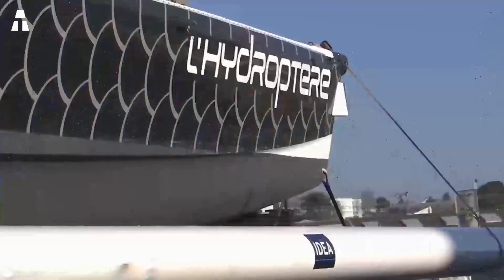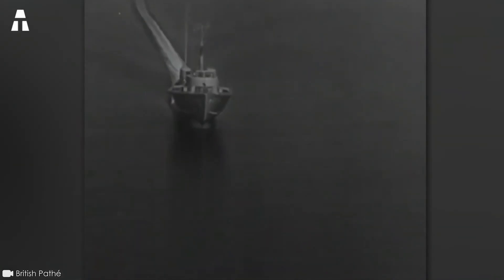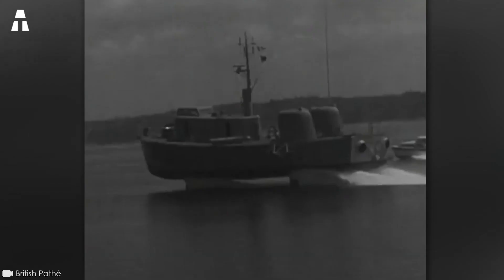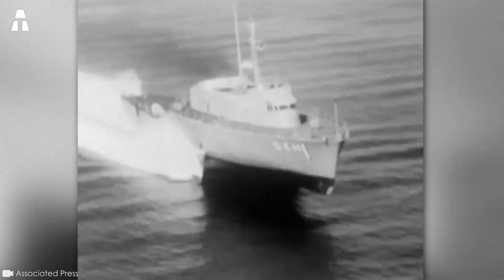A hydrofoil refers to a type of boat in which the hull rises and maintains its equilibrium out of the water. This phenomenon only occurs when the vessel reaches a certain speed. It's thanks to the lift of a set of submerged wings, otherwise known as foils, which work in the same way as the wings of an aircraft. When the drag is no longer in contact with the hull, this technique not only increases boat speed but also reduces fuel consumption.